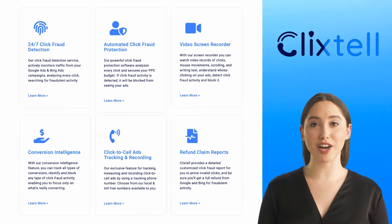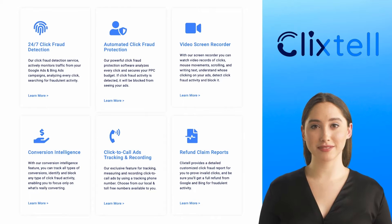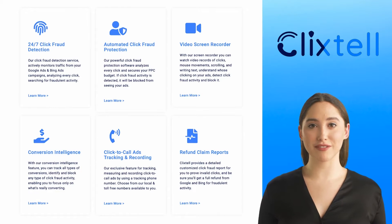Preventing click fraud on Google Ads and Bing Ads is just one piece of the puzzle. Clickstell provides 24/7 click fraud detection, automated click fraud protection, video screen recorder, conversion intelligence, click-to-call ads tracking and recording, and refund claim reports.